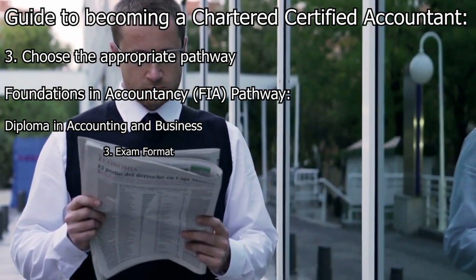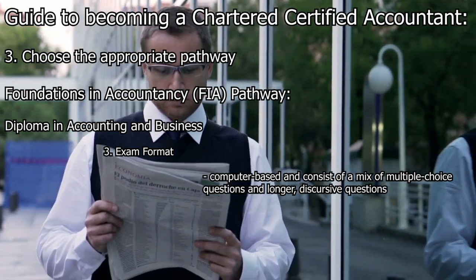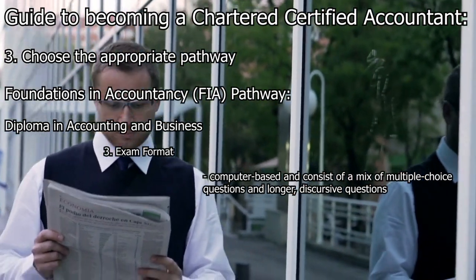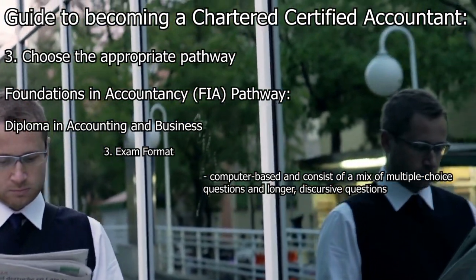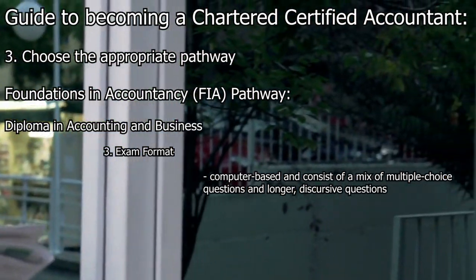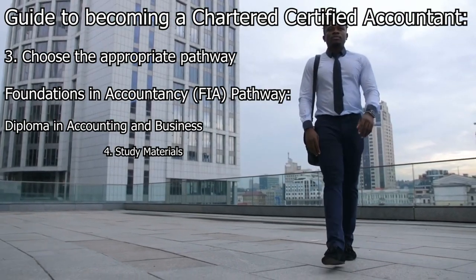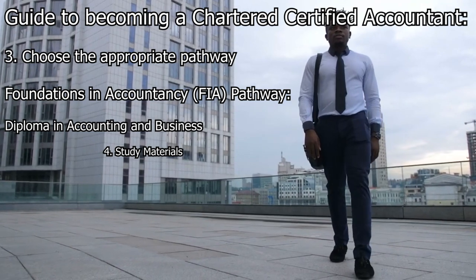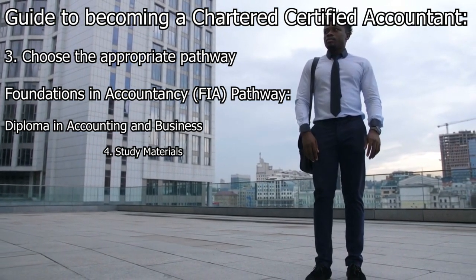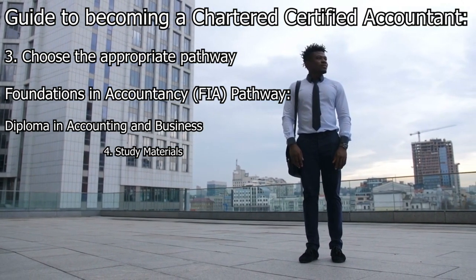The exams in the Diploma in Accounting and Business are computer-based and consist of a mix of multiple-choice questions and longer discursive questions, generally three-hour exams. The ACCA provides study resources including textbooks, study guides, and practice questions to support candidates in their self-study process.